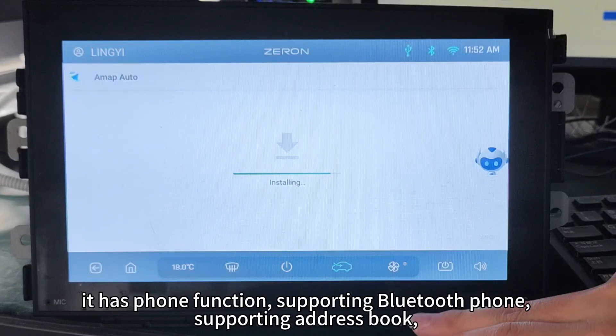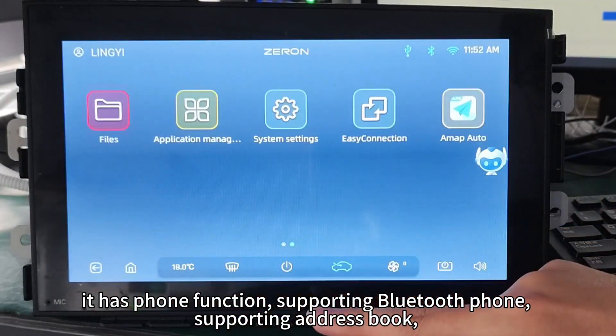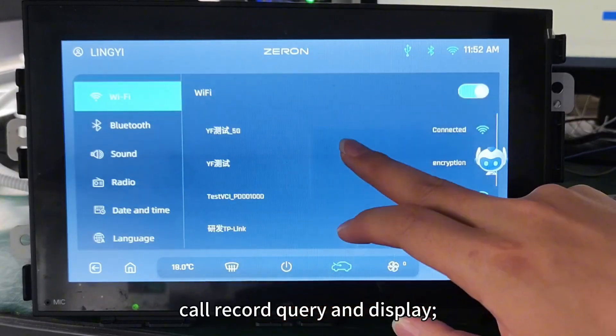It has phone function, supporting Bluetooth phone, supporting address book, call record query and display.